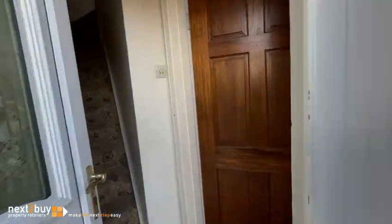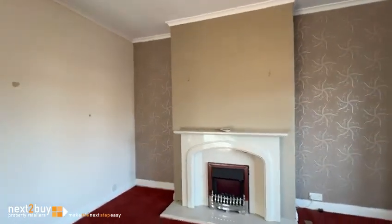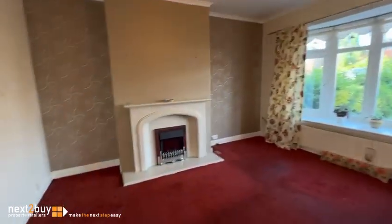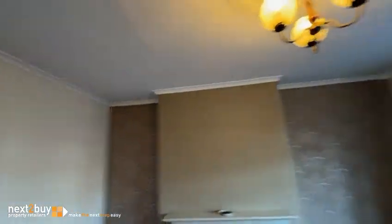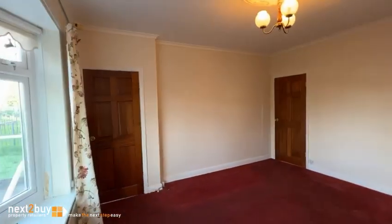I'm going to take you right into this nice spacious lounge. As you can see, we've got a nice big bay window there, a fireplace, and some of the original features. Obviously you've got a ceiling rose and coving in there. It's a nice-sized room and the decor is quite nice.